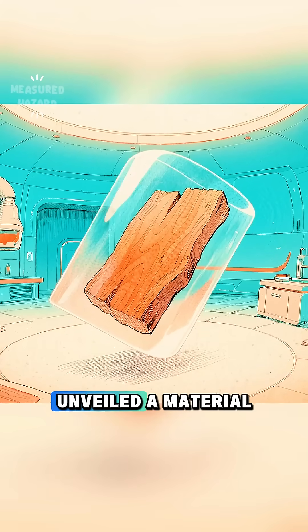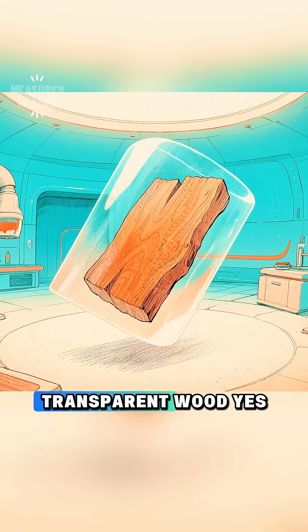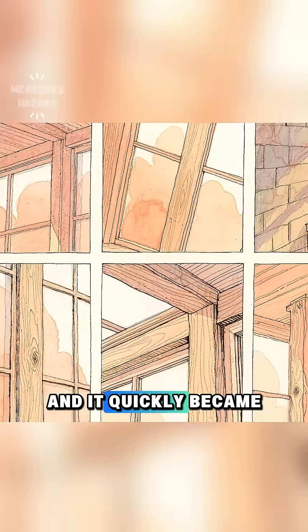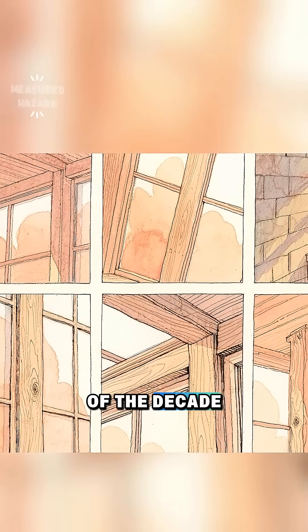In 2016, scientists unveiled a material that sounded impossible: transparent wood. Yes, real wood that you can actually see through, and it quickly became one of the most exciting sustainable materials of the decade.